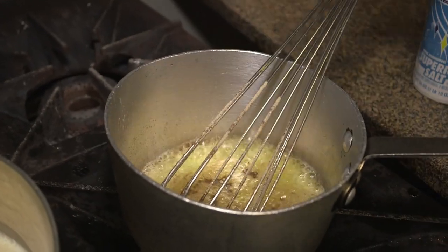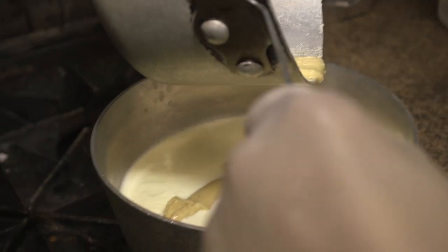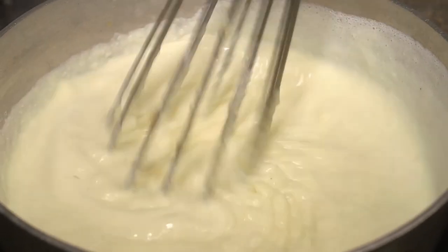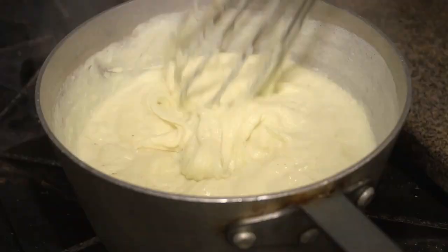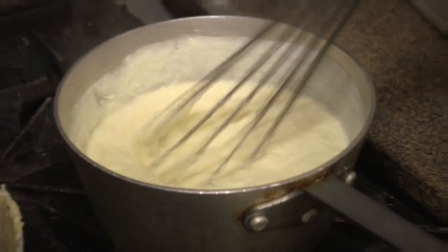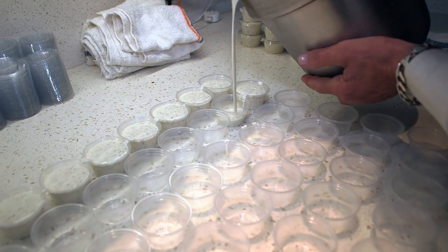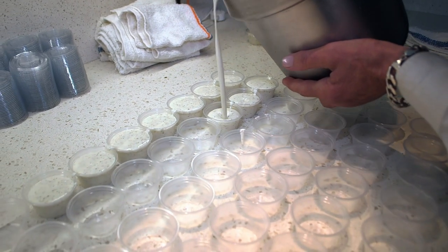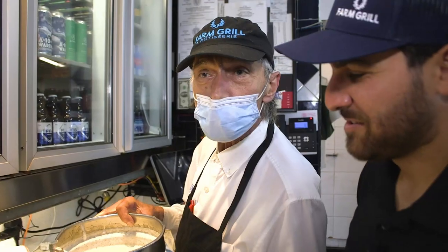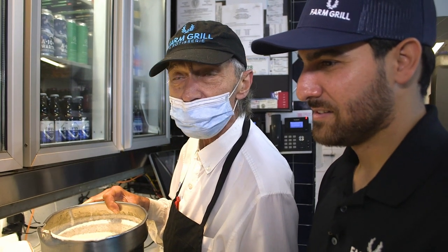Here we have Francisco making our famous bechamel for our pastiche and moussaka. We got the frothed milk, and here he adds the roux to thicken it, and then we'll be seasoning. This recipe has been consistent for the last 27 years — flavorful, fluffy moussaka bechamel cream on top. Here we have Kosta traying up all our individual portions of homemade Greek dressing. We make roughly about 200 gallons per week. Kosta has been working by my father's side for the last 30 years. We're the original people that opened this establishment 27 years ago.